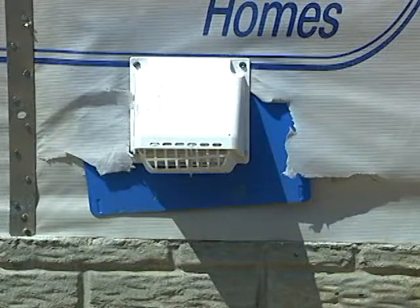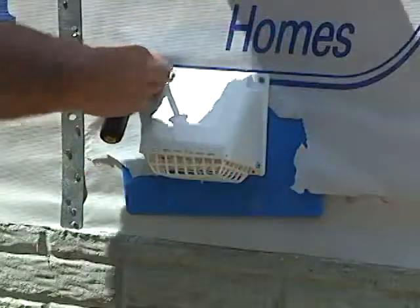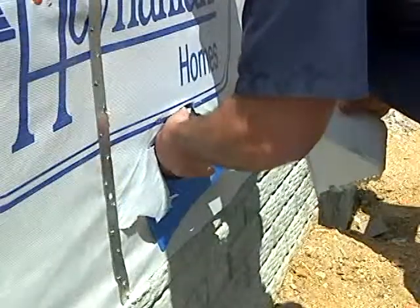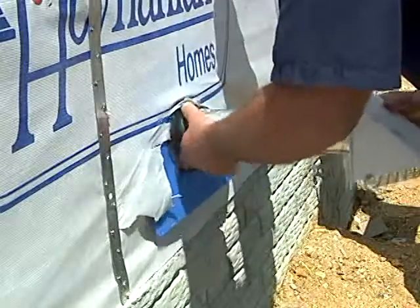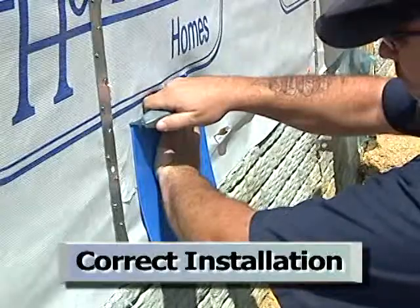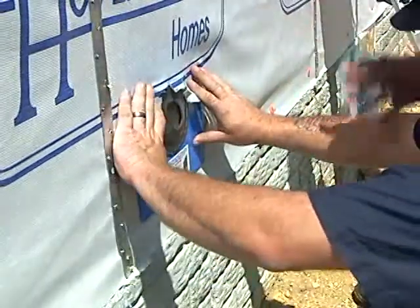When installation issues are discovered in the field, a good quality management system incorporates corrective action immediately to ensure the contractor knows the correct way to install a given component. This practice reinforces good construction.